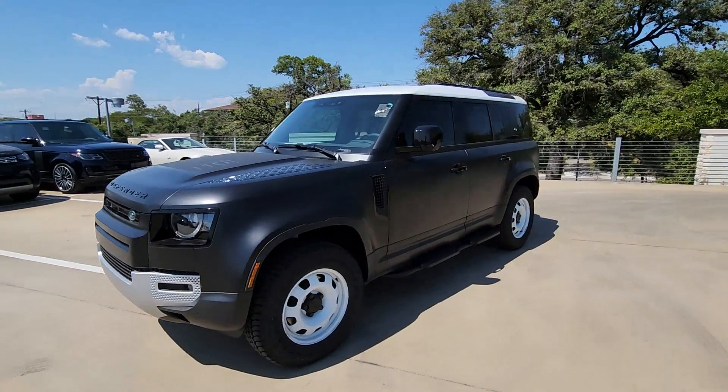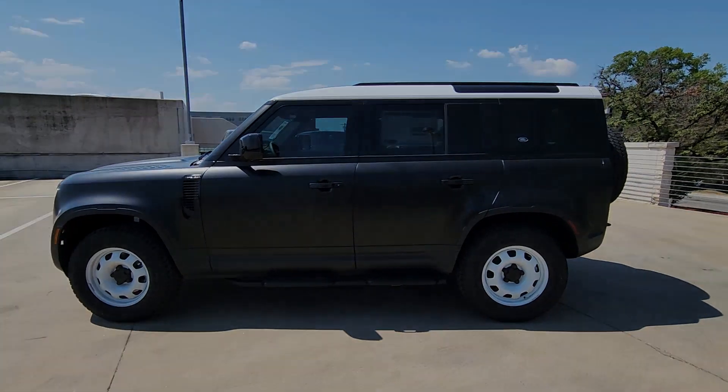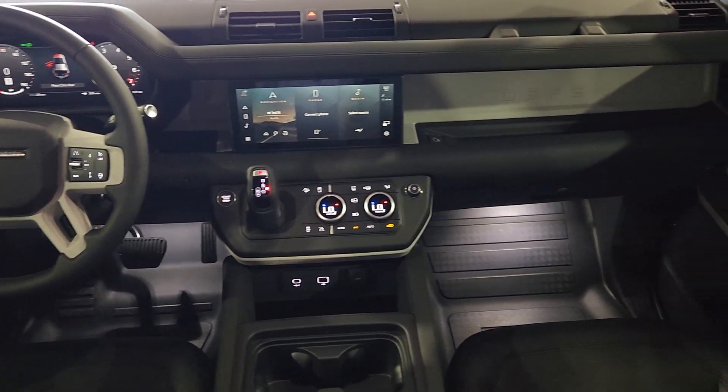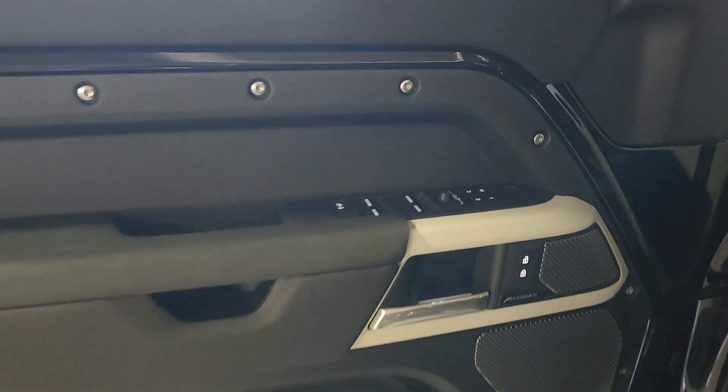These are just some of the great options this vehicle comes with: heated steering wheel, Apple CarPlay and/or Android Auto, moonroof, keyless entry, navigation system, backup camera, fog lamps, power passenger seat, heated mirrors, and a premium sound system.